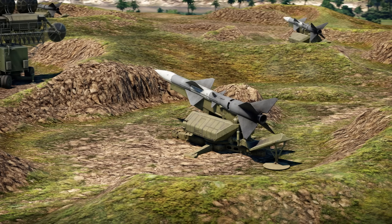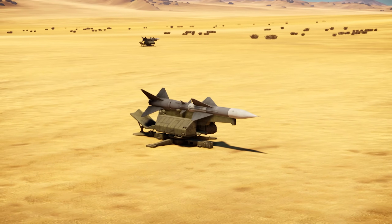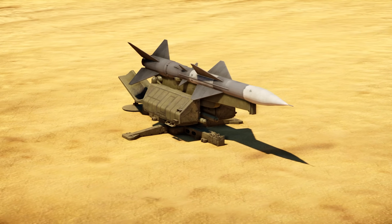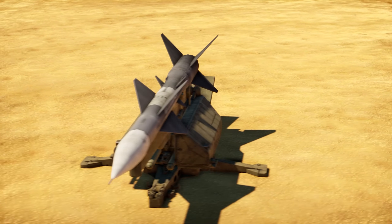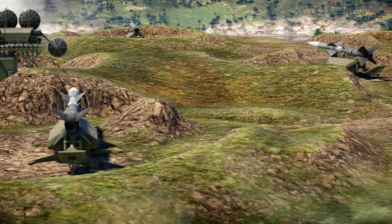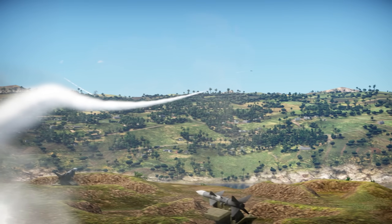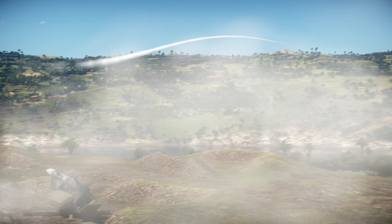The missile is command guided by the SNR-75 tracking radar, which can simultaneously guide three missiles at a time toward a single target. You can only engage one target at once: fire up to three missiles at it, wait for it to be destroyed, then switch targets and engage the next one.